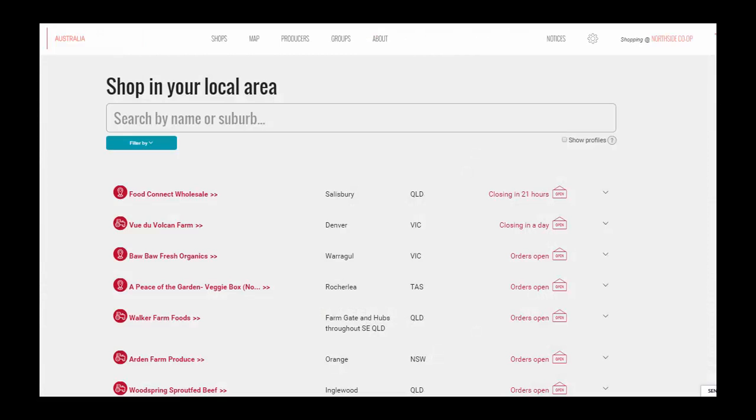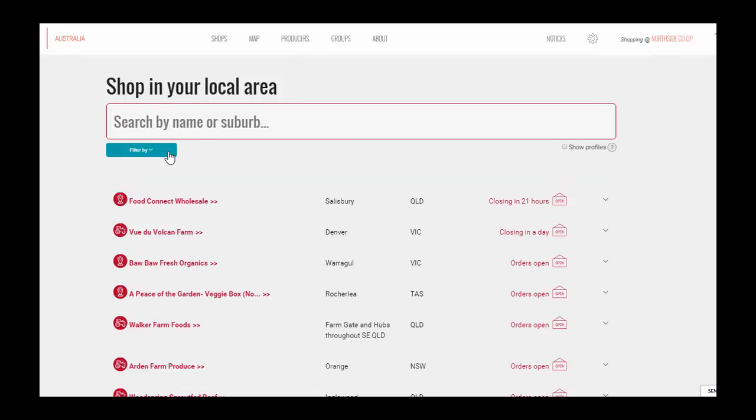If we click on the shops tab, we can browse shops, see when their order cycles open and close, and search for different product categories and delivery options.